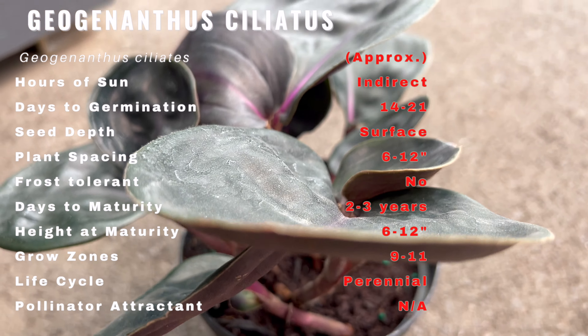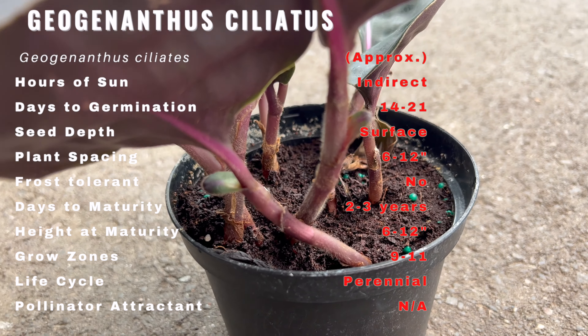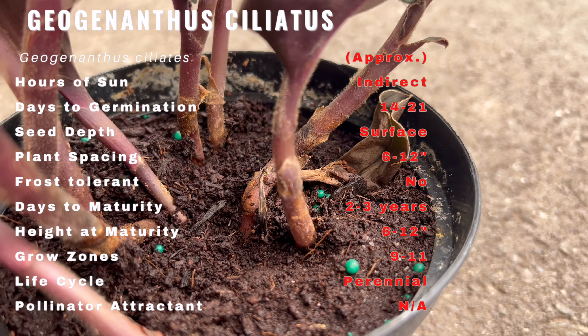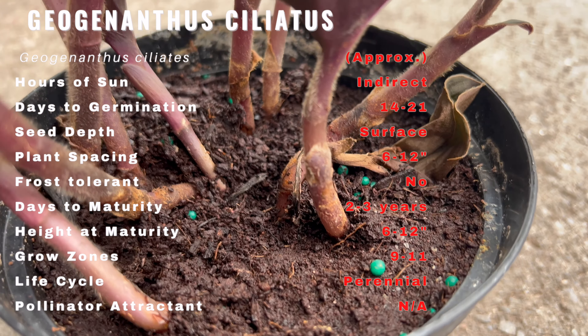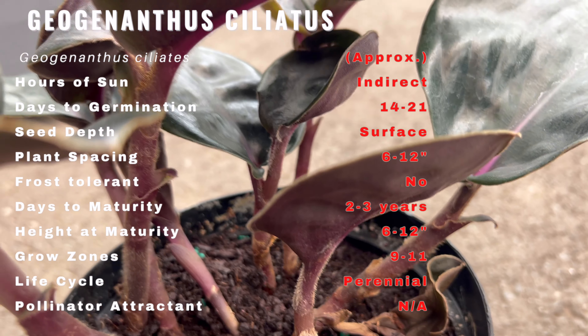This plant is a visual delight, boasting lush glossy foliage that ranges from deep greens to vibrant purples. Its leaves are adorned with delicate cilia, which give it its distinctive almost ethereal appearance. Its low clumping growth habit makes it an ideal choice for adding a touch of elegance to your garden or indoor space.